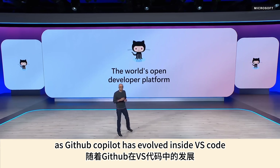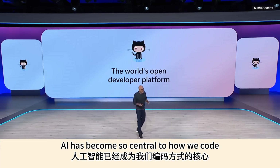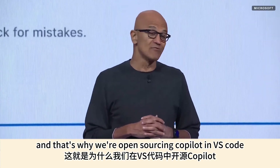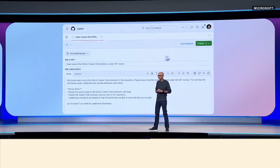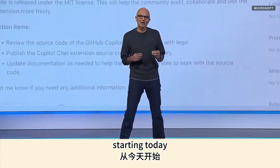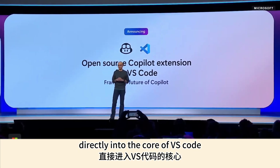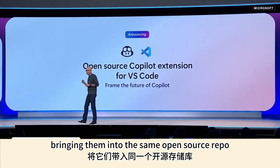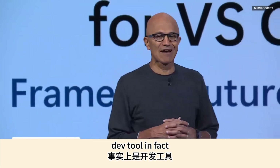As GitHub Copilot has evolved inside VS Code, AI has become so central to how we code. That's why we're open sourcing Copilot in VS Code — we're really excited about this. Starting today, we will integrate these AI-powered capabilities directly into the core of VS Code, bringing them into the same open source repo that powers the world's most loved dev tool.